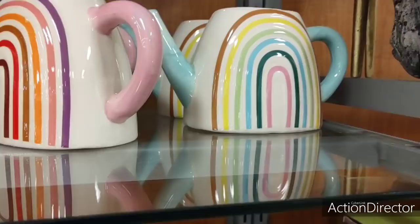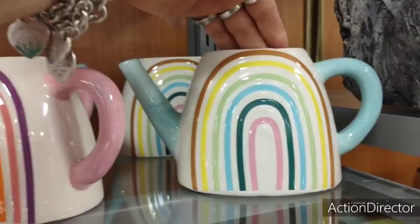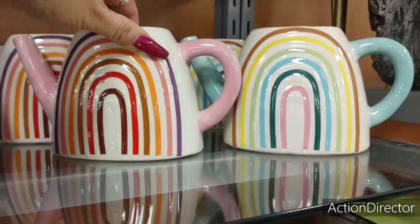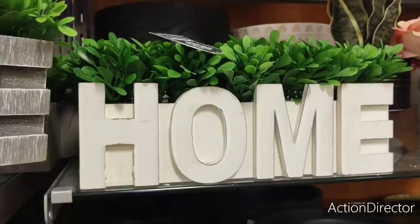Let's take a look at these. I love the teal and the rainbow — oh, that'd be fun. Cute vase, $9.99. And they also have the pink handle. Those are cool, I like them — those would be a lot of fun. Very springy.